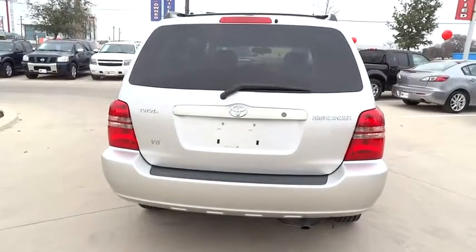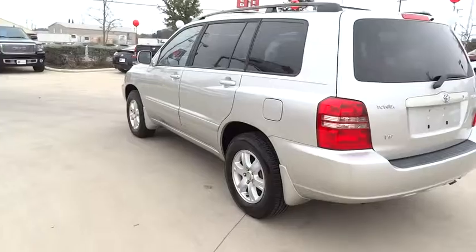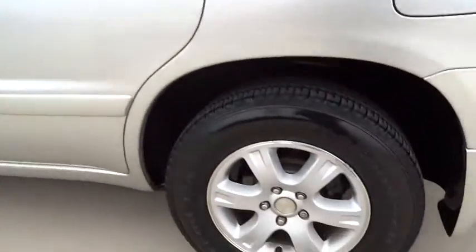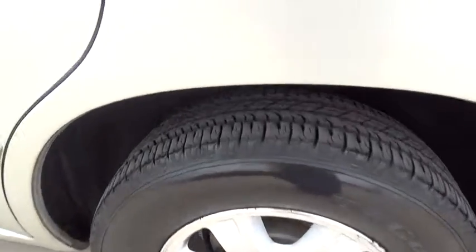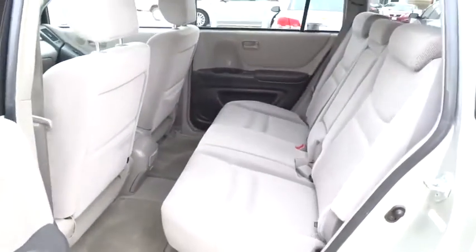Here are some of this vehicle's great options: anti-lock braking system, air conditioning, power steering, adjustable steering wheel, driver airbag, four-wheel disc brakes, cruise control, AM-FM stereo radio, FWD, passenger airbag, bucket seats.